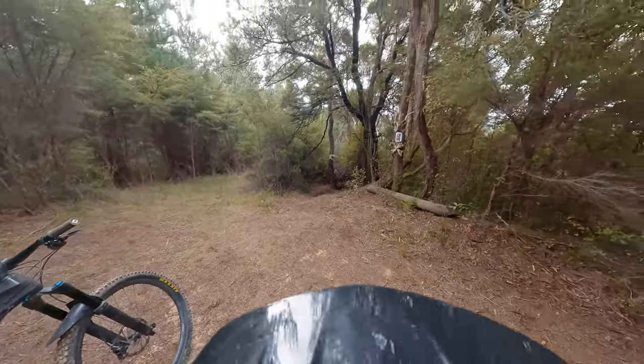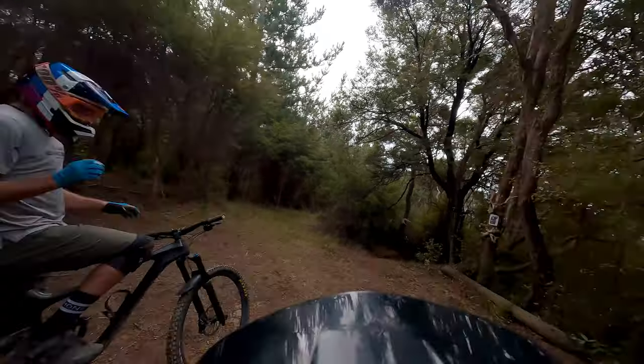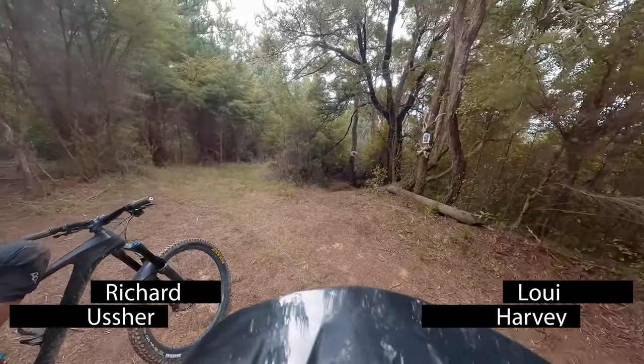Stage three. GoPro course preview. Deliverance. After you, Rich. Thanks, sir. Otherwise there'll only be one of us riding the track on video.